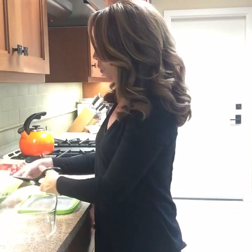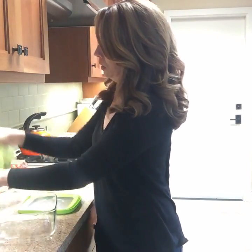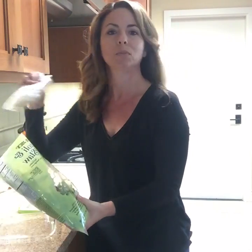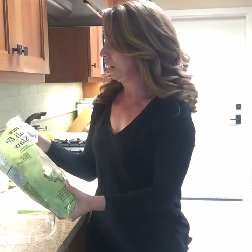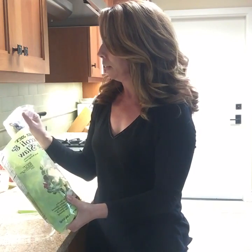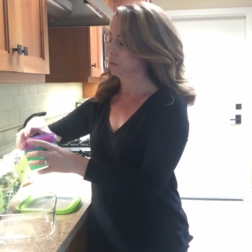I'm going to grab my scissors and start by cutting open the salad bag. This one comes with dressing, and it looks like it also has sunflower seeds, almonds, and some dried fruit.